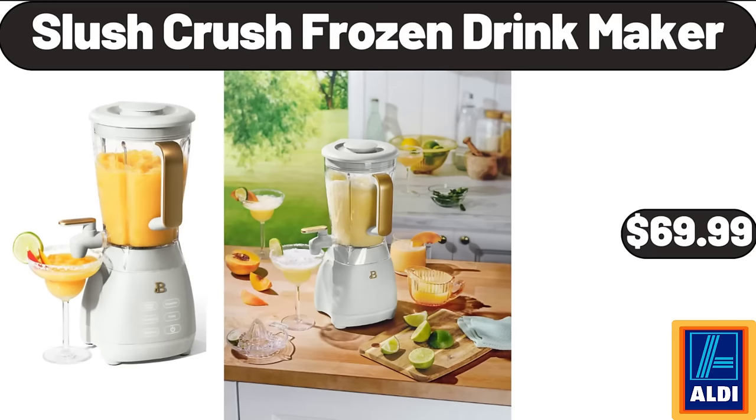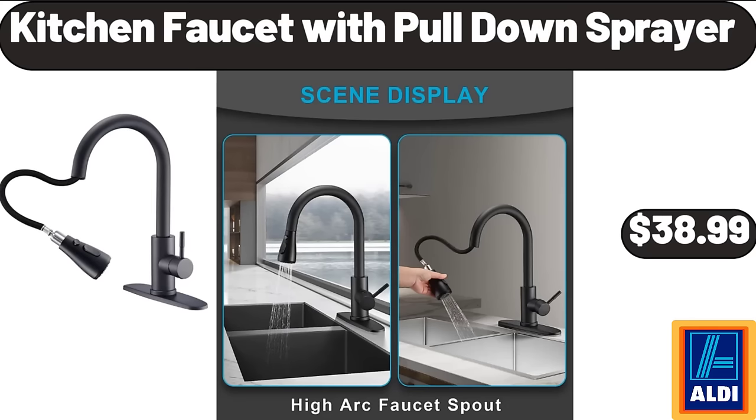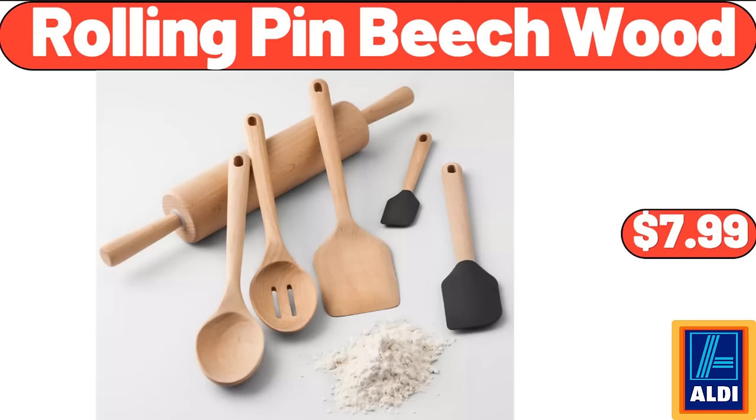Slush crush frozen drink maker $69.99. Electronic salt and pepper shakers $14.99. Kitchen faucet with pull-down sprayer $38.99. Rolling pin beech wood $7.99.